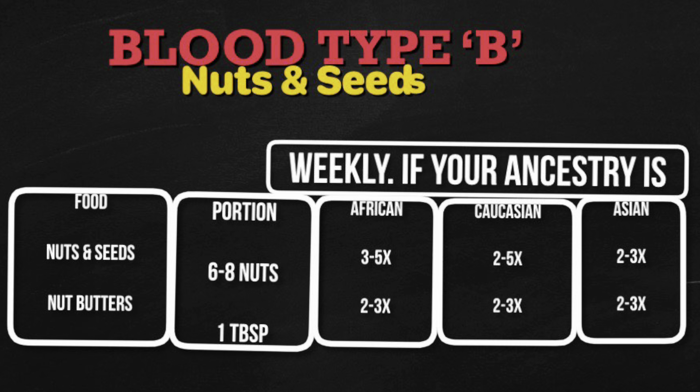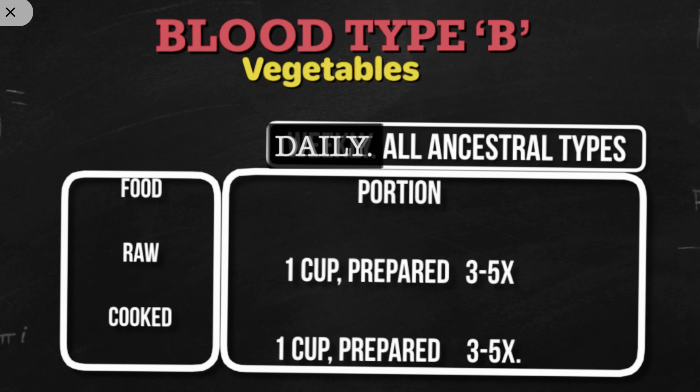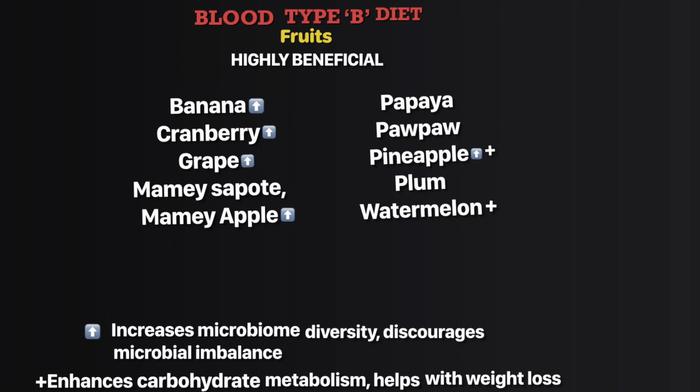Vegetables: wheat greens, broccoli, cabbage, cauliflower, collard greens, eggplant, kale, mushrooms, mustard greens, and turnip greens. The daily recommended portion size for vegetables is one cup raw or one cup prepared and cooked, for all ancestral types three to five times each.